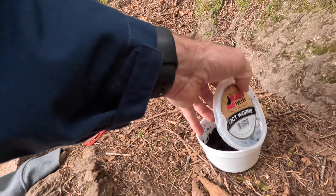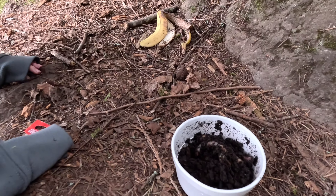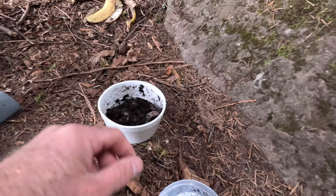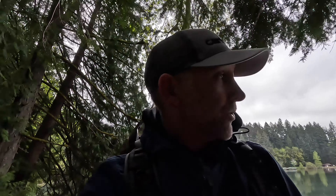This might be some good trash because it looks like some worms somebody left. Let's see if we got any worms in here. Oh, look at that — plenty! Somebody left some worms. Should we use them? They're still moving, they're juicy. Another man's trash is another man's treasure.